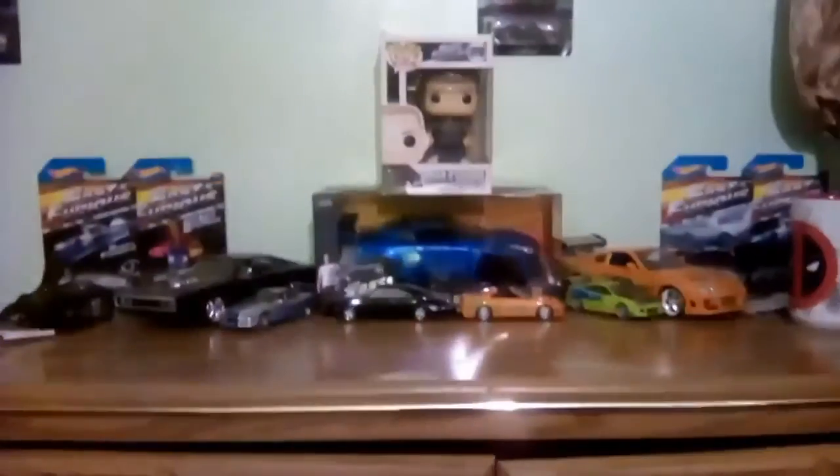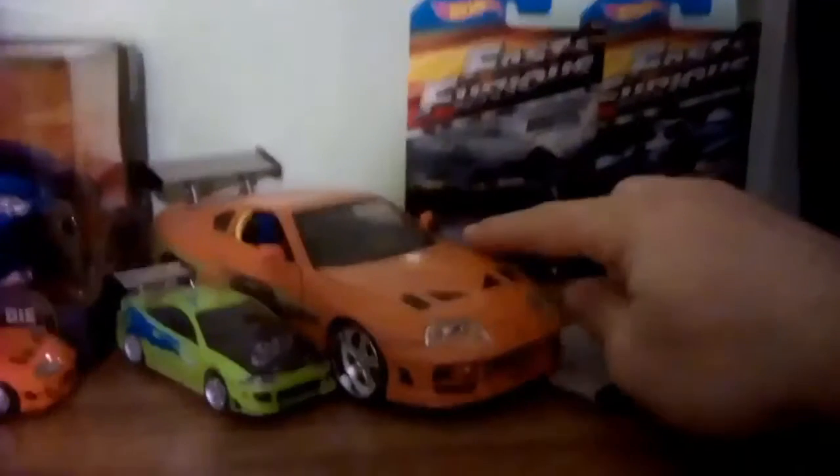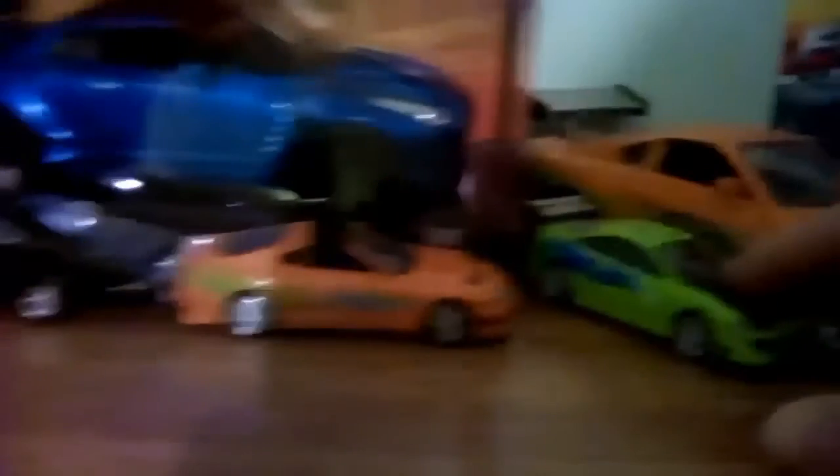All right guys, here is part of my car collection. My sister and I actually worked on this — don't mind the Deadpool posters and the mug sitting up there. I figured I'd show you these on the last day of 2017. That is the Subaru from Fast and Furious 4, that one is the Ford GT40 from Fast 5, and we've got the big Toyota Supra from the first Fast and Furious — the roof comes off and the doors and hood and trunk open. And then there's the Eclipse from number one.